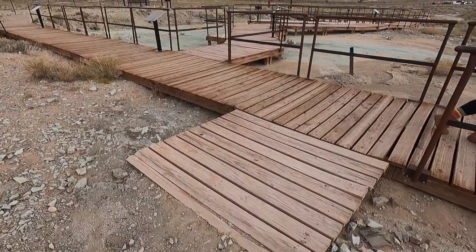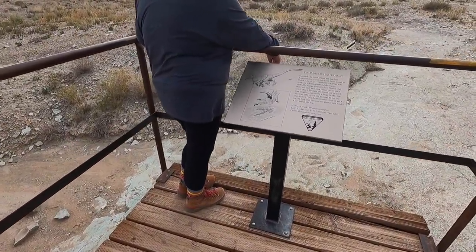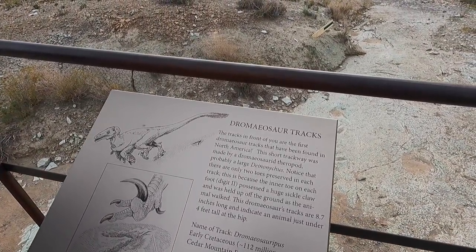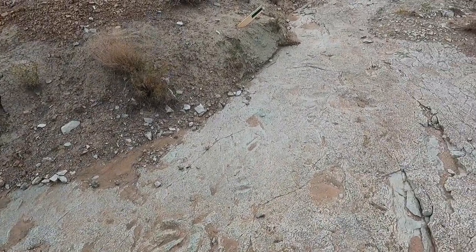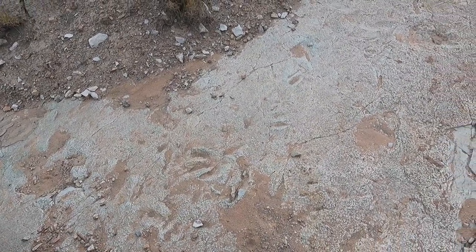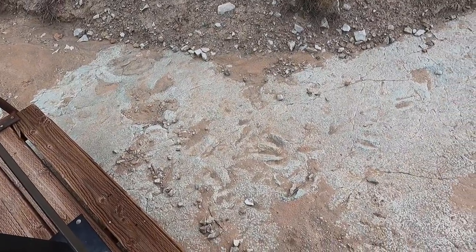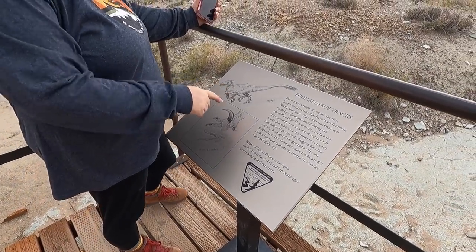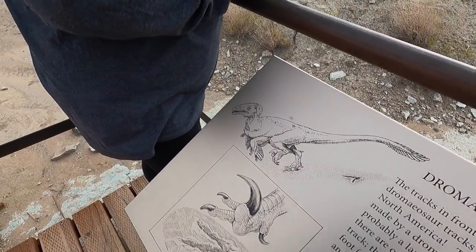Here they are — dinosaur tracks! Dromaeosaur tracks — we're terrible at pronouncing names. These are the first tracks of that type found in North America, which is pretty crazy. Only two toes are preserved in each track, and that's because the other one had a claw. Look at how their feet looked — yikes, that is cool!